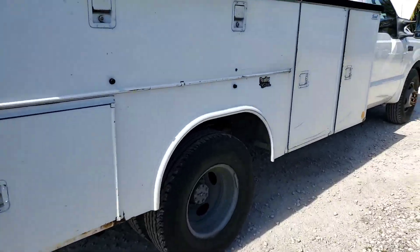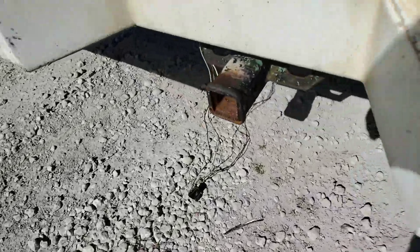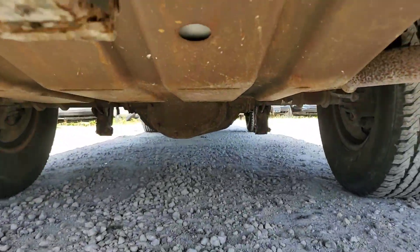The motor sounds really good. Let me show you underneath — here's the hitch, see what you can see down there.